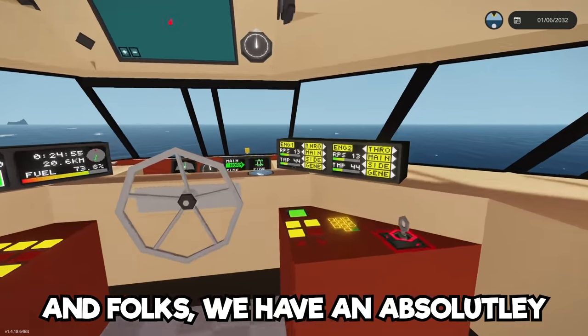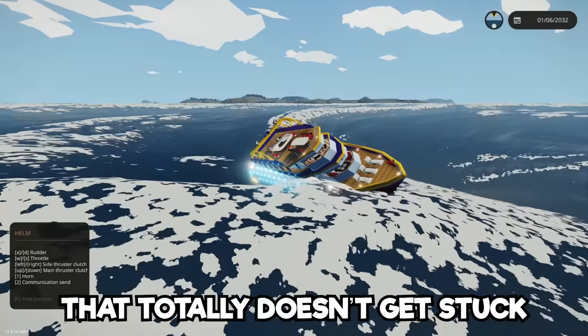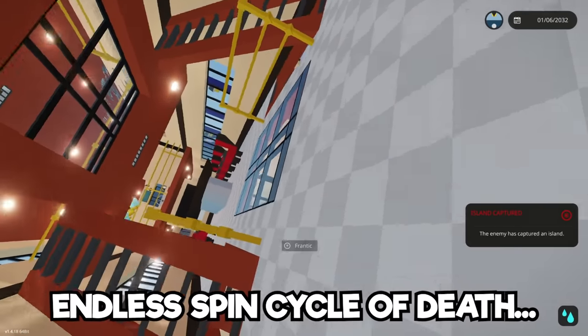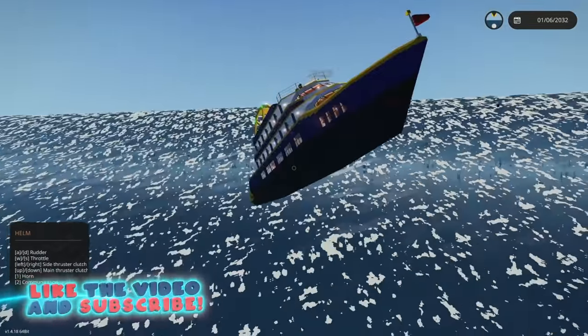So today we're back at Stormworks, and folks we have an absolutely luxurious yacht that totally doesn't get stuck inside a whirlpool and get into an endless spin cycle of death. So be sure to hit that thumbs up button and let's jump in.